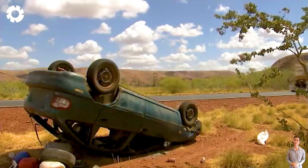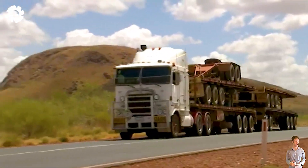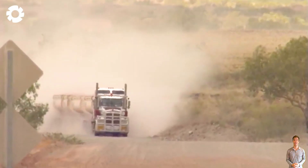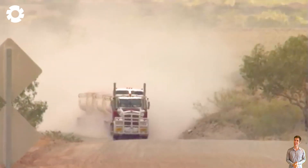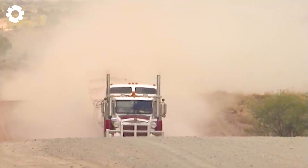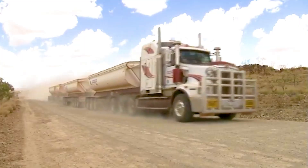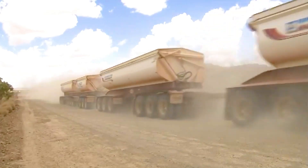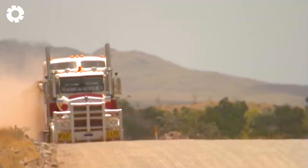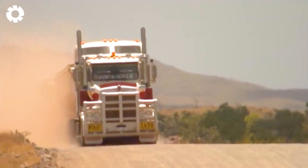Immerse yourself in the stunning footage by Jeff Mackley, capturing the grandeur of massive road trains gliding through the pristine roads of Marble Bar, Warawajan, and Nullagene in Western Australia. Amid swirling dust clouds, these longest and largest trucks in the world resemble road monsters, conquering every rugged mile of the outback.